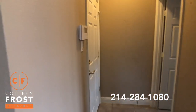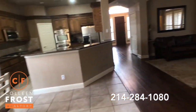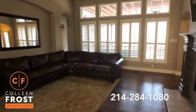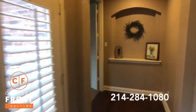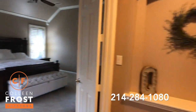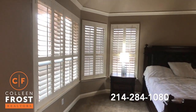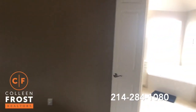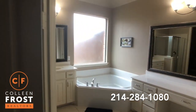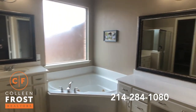Here we have the entrance to the garage and then a separate utility room. Let's come down towards the master retreat — oversized, and you'll notice these plantation shutters continue throughout. Stunning. We have the master bathroom with separate his and her vanities and a corner jetted tub.